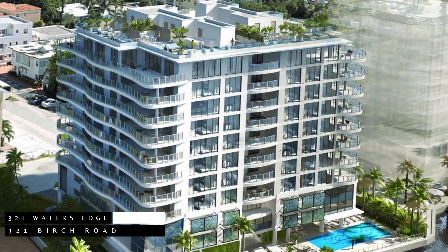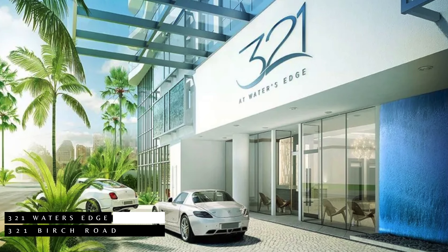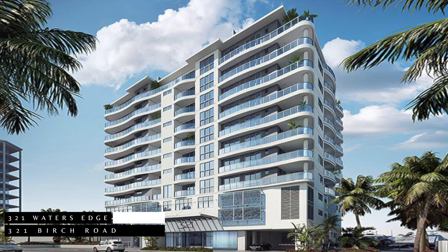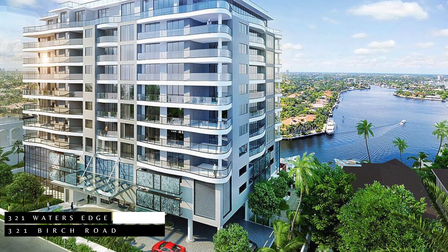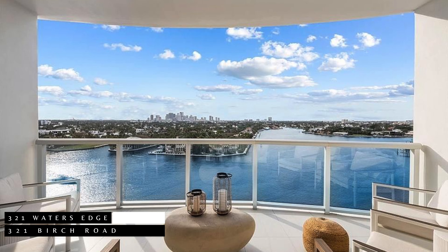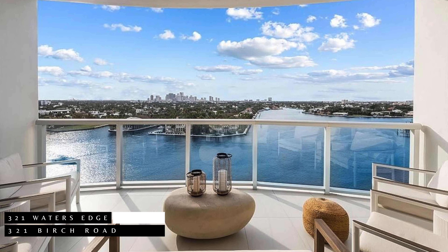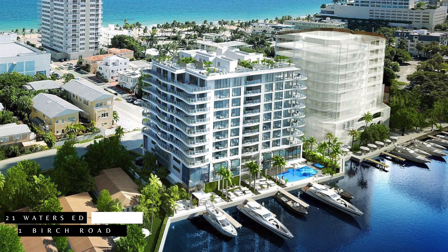Last on the list, we have 321 Water's Edge, located at 321 Birch Road. Positioned along the expansive Intracoastal Waterway, 321 Water's Edge stands as a testament to timeless elegance. With only 23 residences in a boutique-style building, this development offers unparalleled privacy and sophistication. Floor plans range from approximately 2,600 to 3,800 square feet, with prices starting at $2.3 million. Water's Edge is a rare opportunity to own a piece of Fort Lauderdale's coveted waterfront.